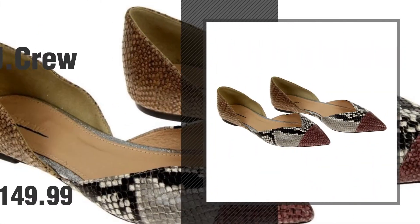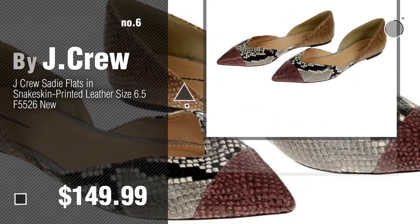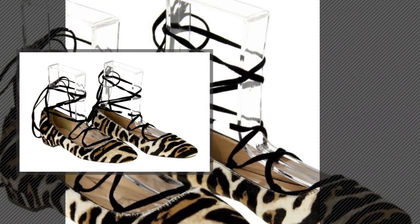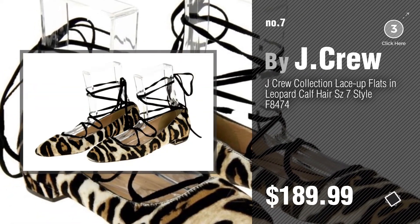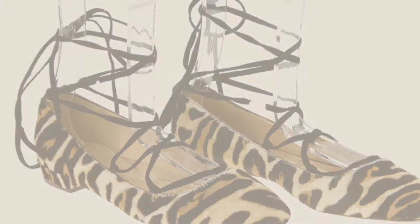Number 6. Number 7. Click the description below to find more amazing products and gift ideas. Number 8.